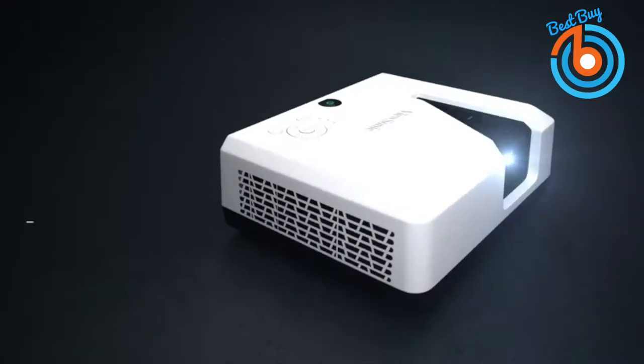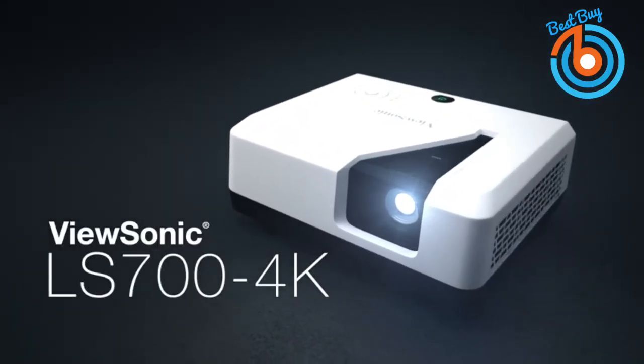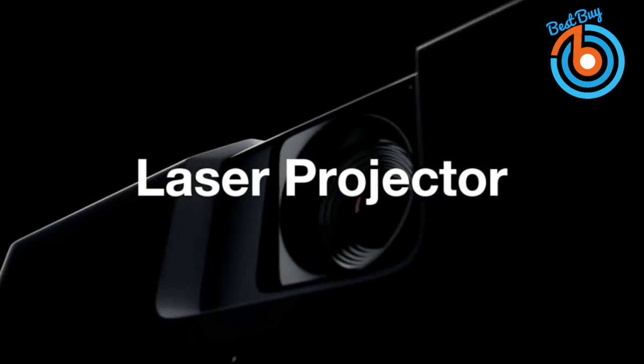Hi guys, welcome to my channel. Do you need a good laser projector for a multitude of purposes? They can be expensive and good ones can be hard to find, so I have rounded up the five best laser projectors on the market. Let's take a closer look at each of them.